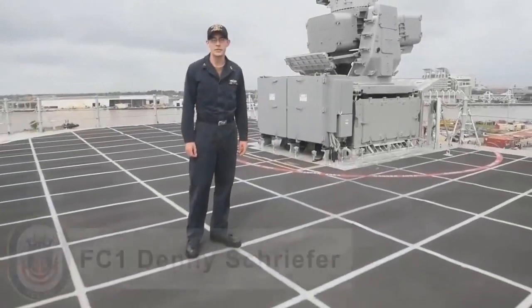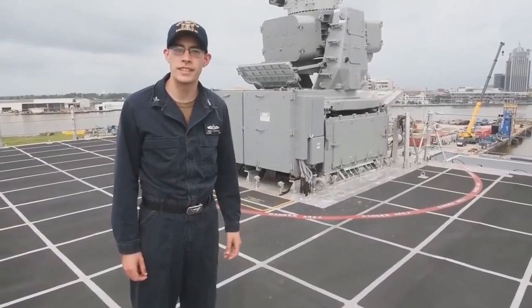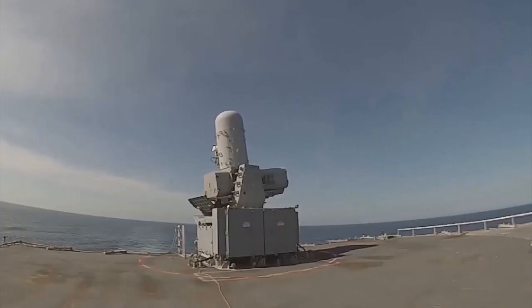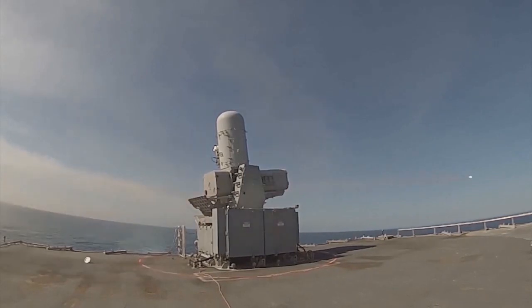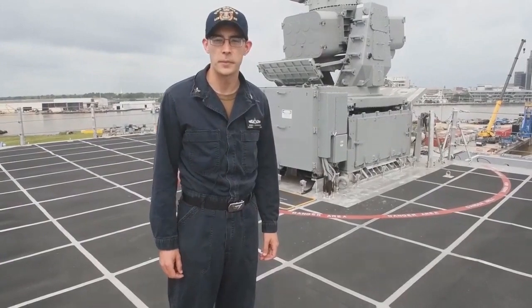Howdy, my name is FC-1 Schrefer, and this is C-RAM. The C-RAM missile defense system carries 11 missiles and two radars in order to engage, search, track, and kill inbound anti-ship missiles and helicopters.